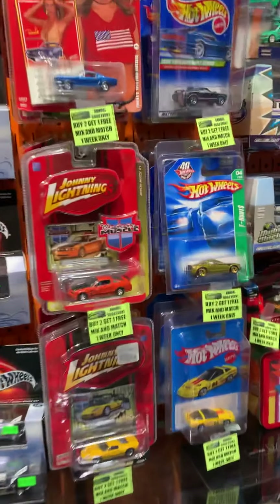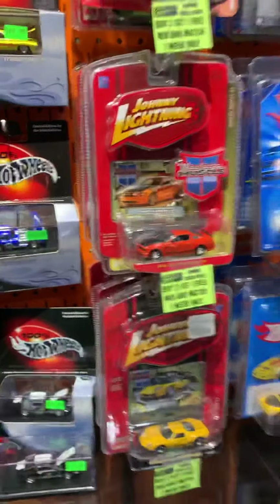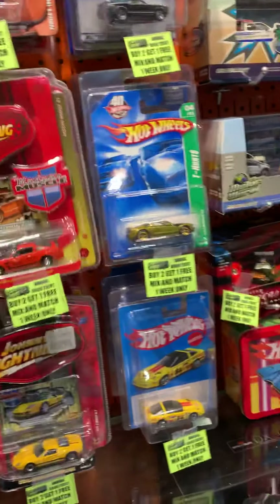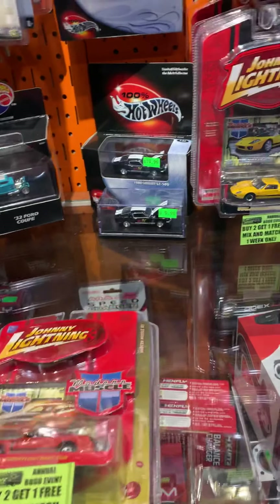Hey, hey, hey! Chris's House Facebook fans, check it out — buy two, get one free! I want to explain how this works. If you bought this one, this Johnny Lightning Mustang...